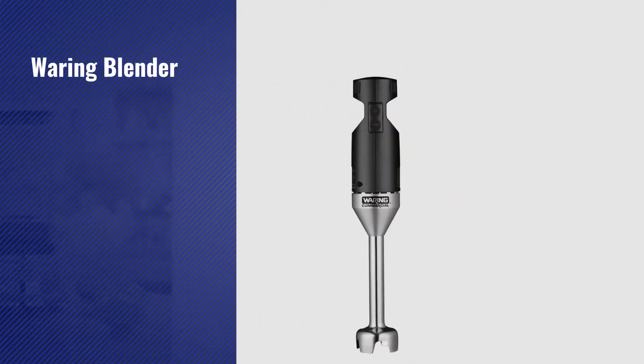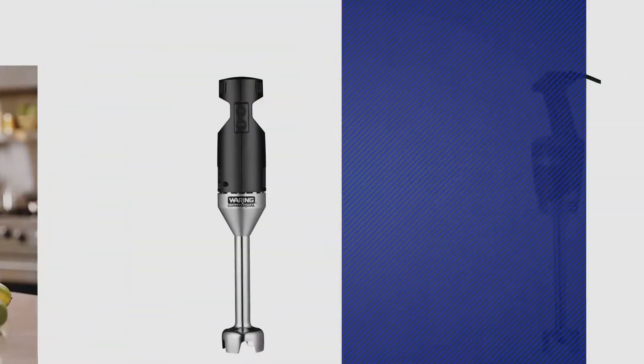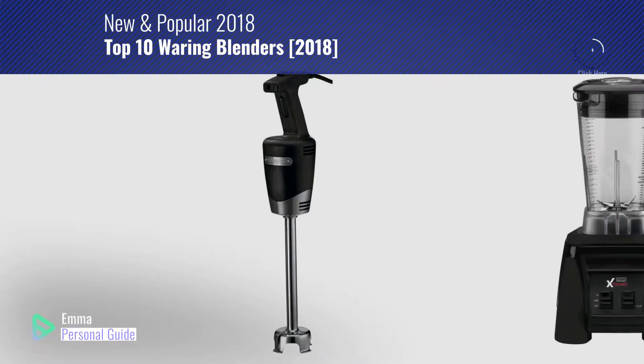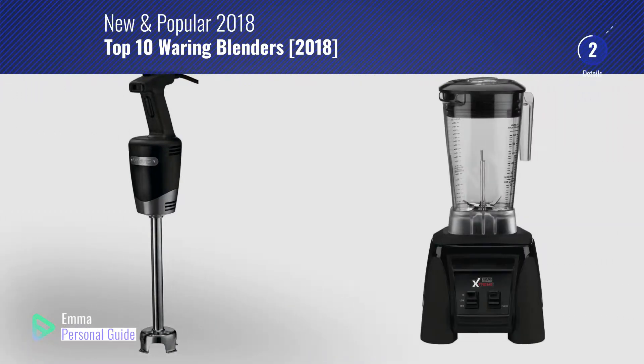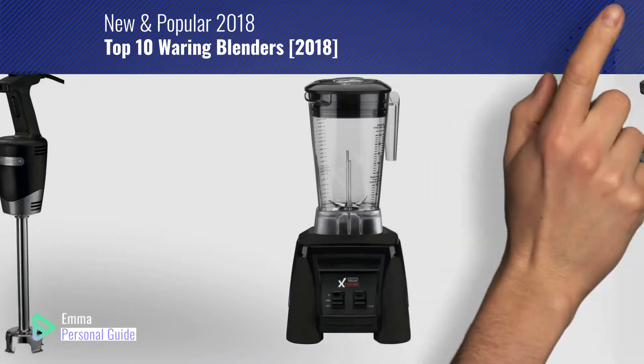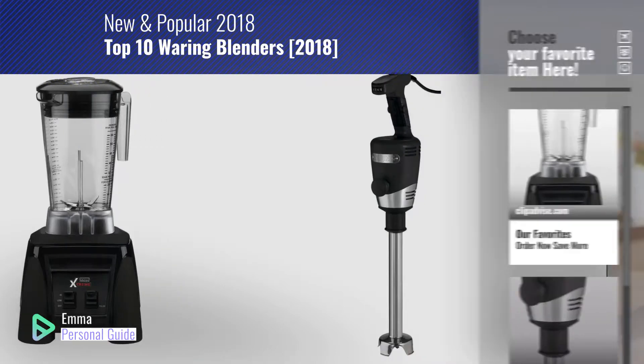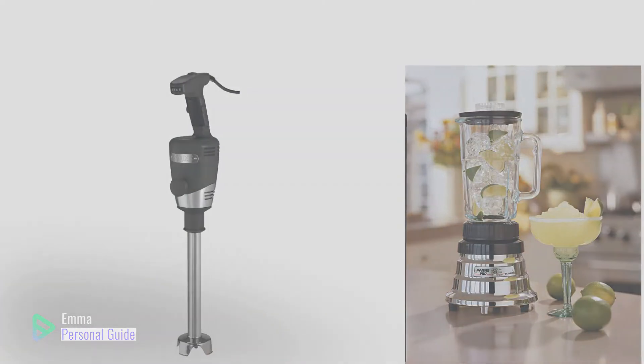If you're looking for Waring Blenders, this video is for you. My name is Emma, your personal guide, welcome to our channel. At any time you can click this circle in the corner and get more info and real time deals on your favorite products. Ready? Let's start.